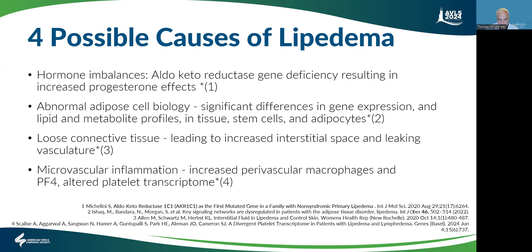There's also a lot of research about loose connective tissue. Lipedema is a connective tissue disease, and there are studies showing increased space in the interstitial space — the vasculatures are dilated. That's work that Karen Herbst has done.